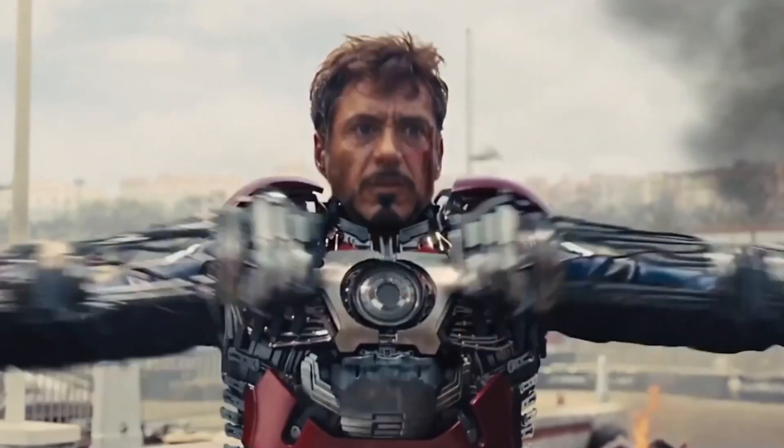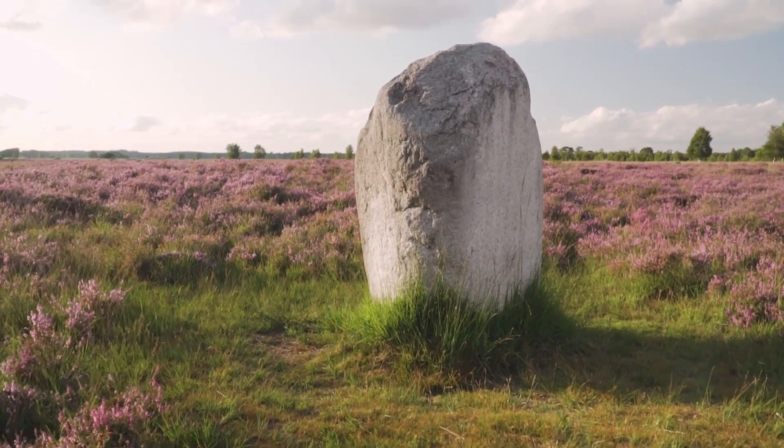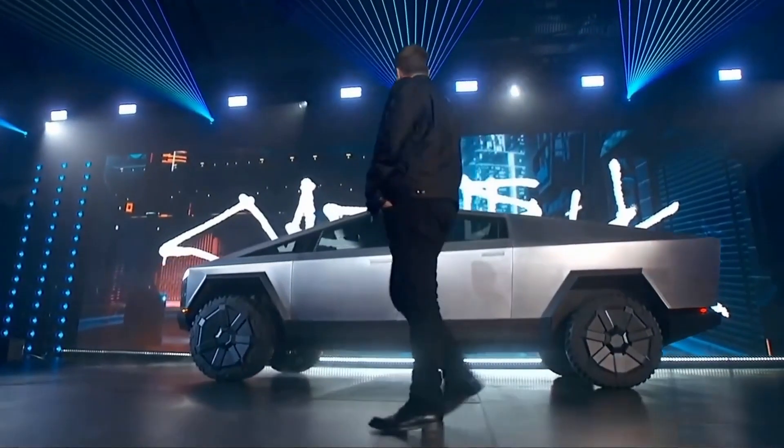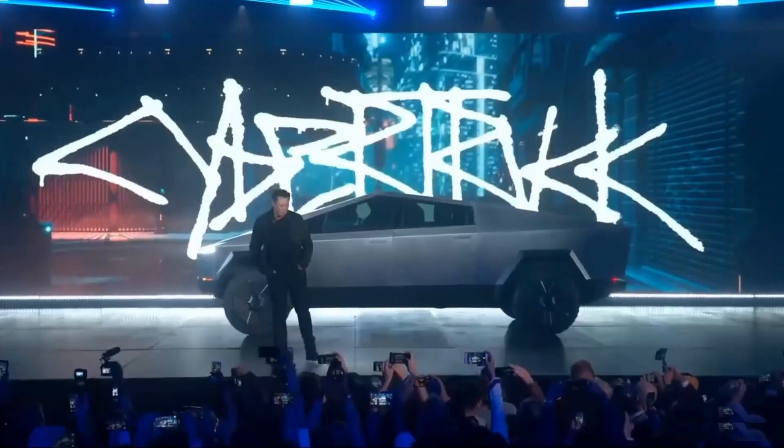If you haven't heard of the latest brainchild of tech titan Elon Musk, chances are that you have been sleeping under a rock for the last two years. In 2019, the Tesla CEO announced the launch of the company's first pickup truck.